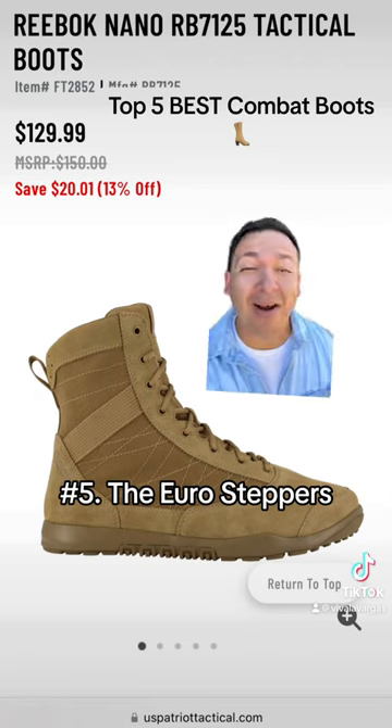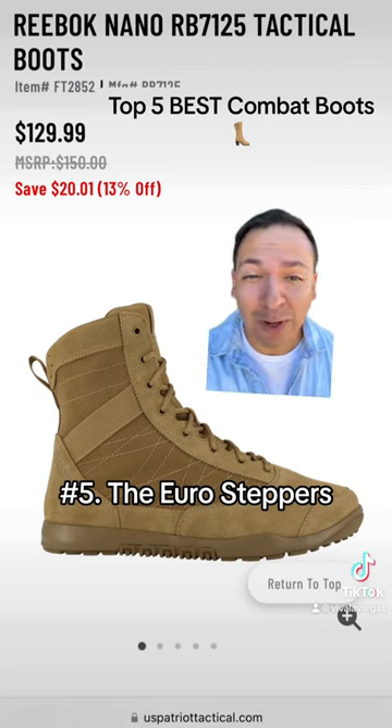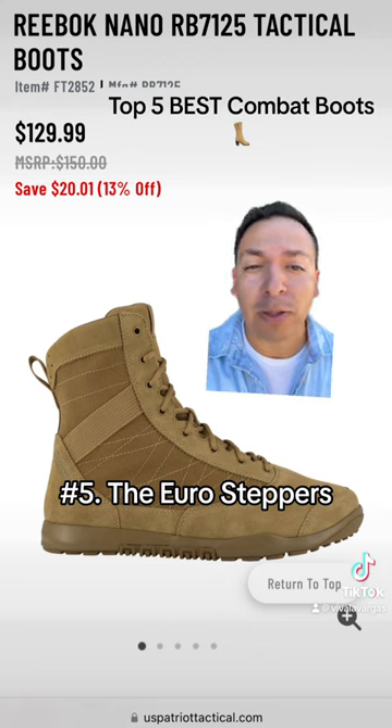Starting us off strong at number five is the Reebok Nano Tactical Boots. In the morning you'll be using this on your Ruck March. In the afternoon after lunch, you'll be crossing people up and stepping your way to the rim.